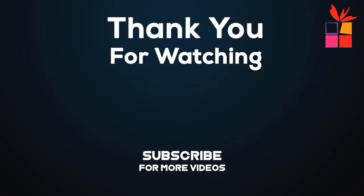Thanks for watching this video. I hope you liked this video and found it helpful. Please remember to leave a like and subscribe to our channel to see more videos like this in the future. If you have any questions, you can leave a comment down below.